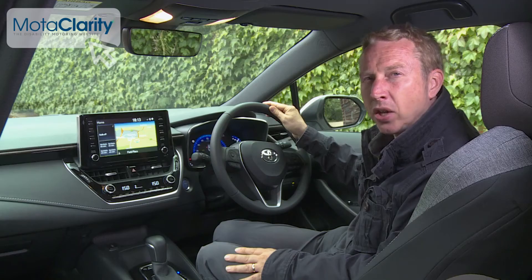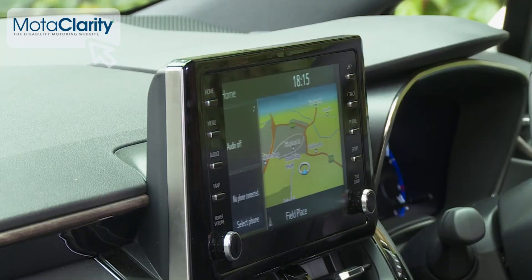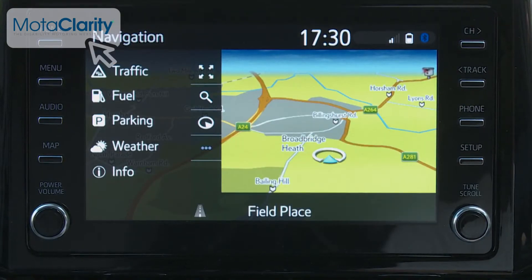Anything it can't tell you will probably be covered by the 8-inch Toyota Touch 2 centre-dash screen, which deals with the usual DAB audio, Bluetooth, navigation and online connectivity options.